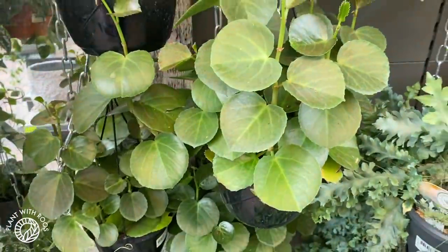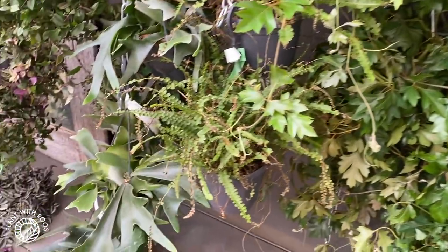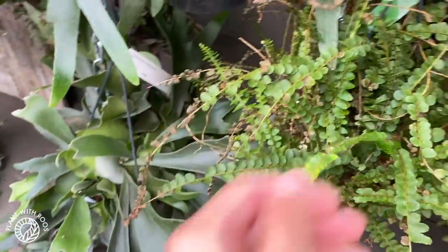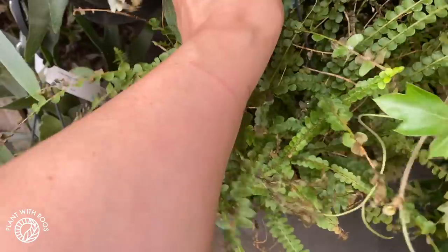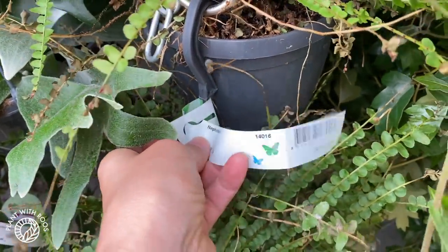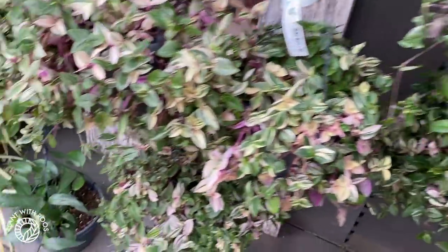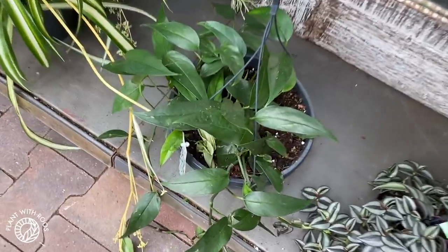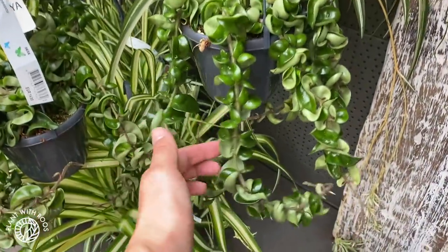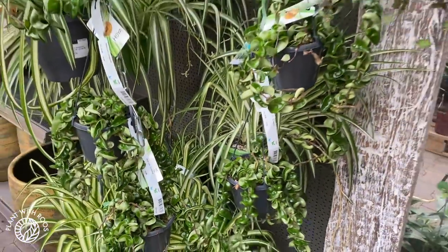These ferns are quite cute — Nephrolepis duffy, 13 euros. Here's more Epipremnum pinnatum and Hoya compacta — these are 15 euros.